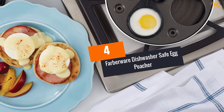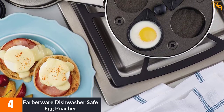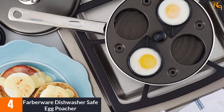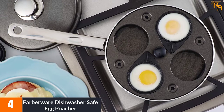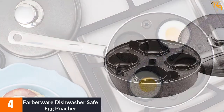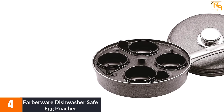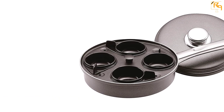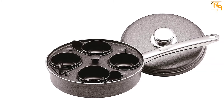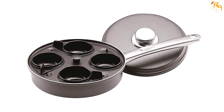At Number 4: FARBERWARE DISHWASHER SAFE EGG POACHER. Our premium egg poacher is constructed of heavy-duty aluminum that is designed to heat evenly, and it heats quickly to ease your task. It features a removable tray and 4 nylon cups that are non-stick to help you clean the poacher with ease and get healthy eggs. It has a stainless lid that helps to block moisture and heat for your eggs to cook perfectly. The egg poacher has a double riveted handle that assures you a firm grip, even when your hands are wet.